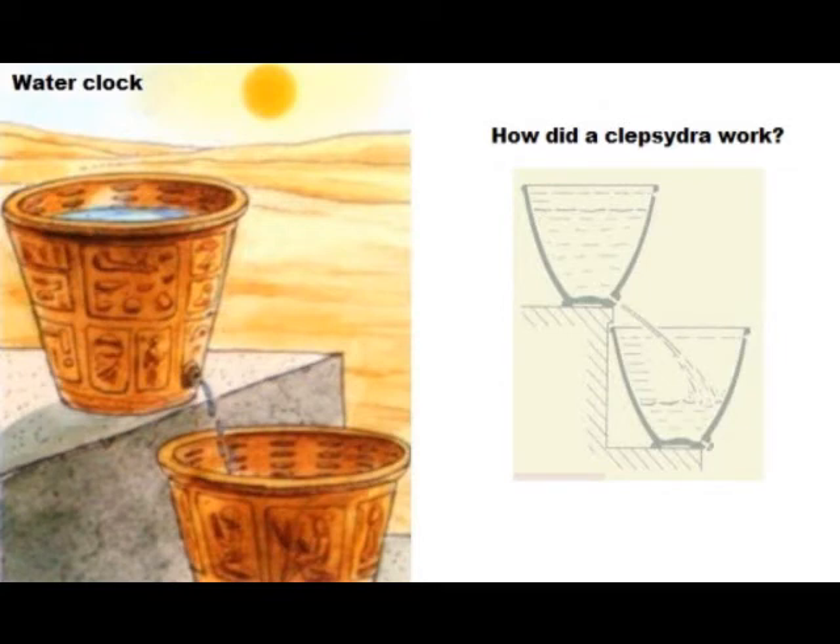How did a klepsedra work? Water flowed out of one vessel, through a small hole at the bottom, and into another. An observer could measure the passing of time by noting the water level in either the upper or the lower vessel, both of which could be marked with degrees of measurement.